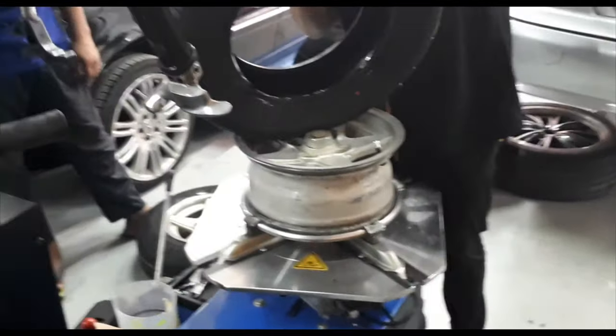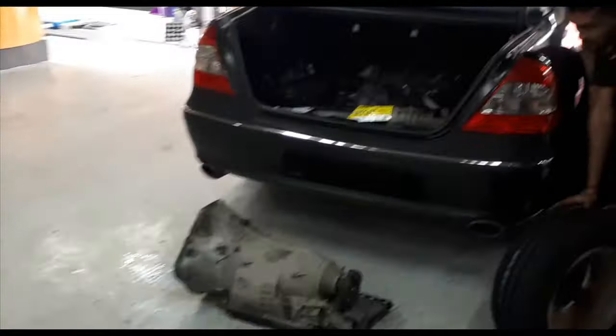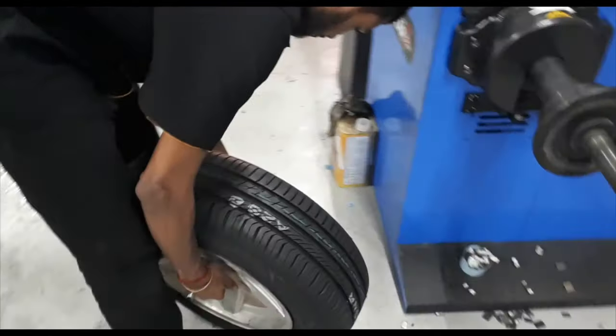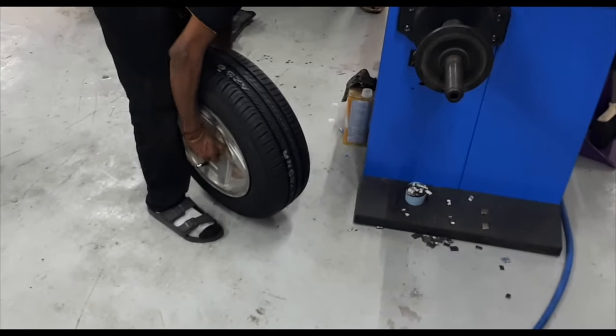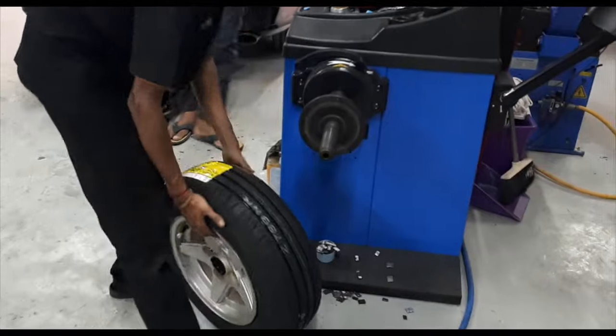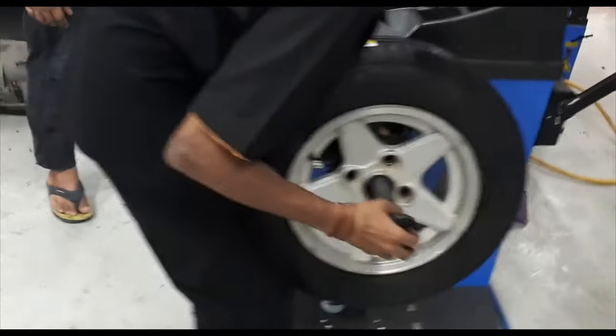I'm sticking to the JRD alloy wheels, not going to change those, because like I said I had them on my Proton Saga 1.3 Megavolves — that was my first car actually. So I'm going to do the balancing, and that's what the new rubber looks like. Grand new Dunlops for the car.